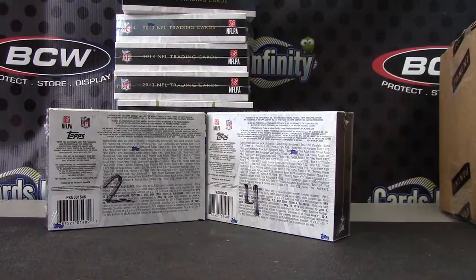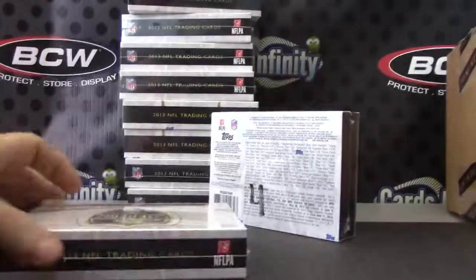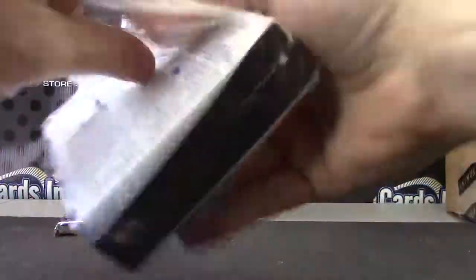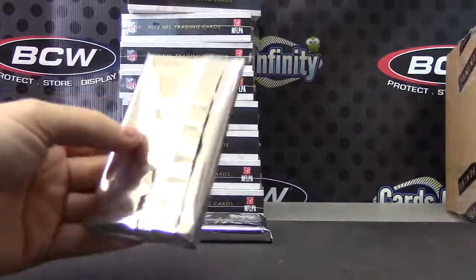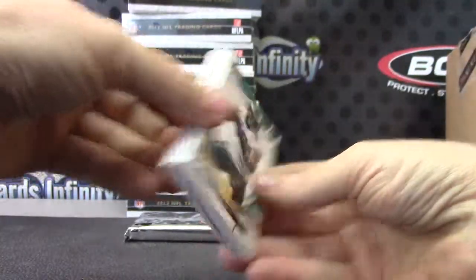There we go. 2013 Supreme. Number 4. Here we go, Clay. Got a fat one.